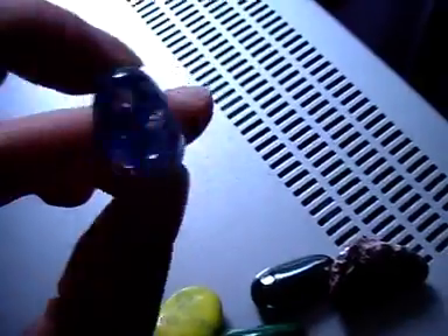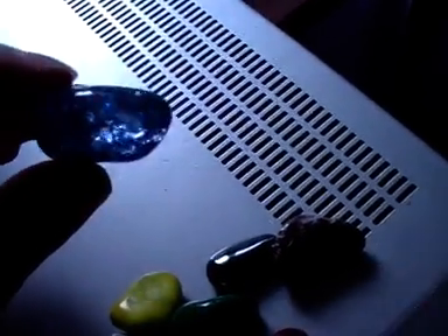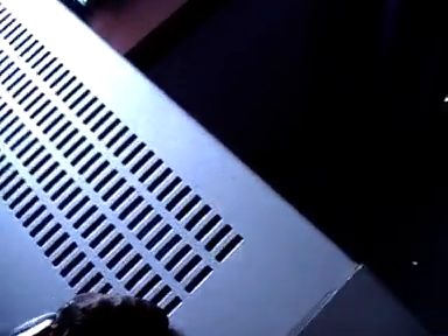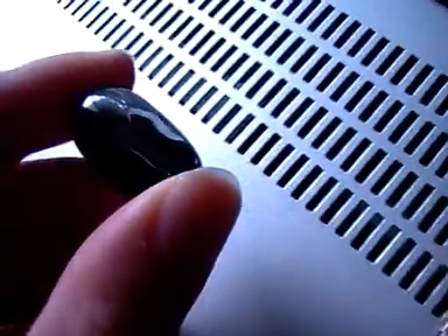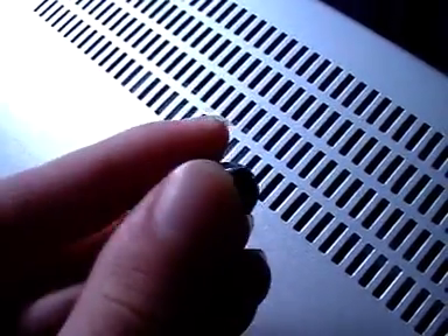Some of these might be fake stones — not real, like they might be painted or whatever. I just got given them one time and I don't know where they're from. I've got this blue one which might just be made of glass — it's see-through blue and looks like it's cracked all on the inside. And I've got one that looks black at first but it's really shiny, almost like a mirror, and really smooth to the touch.